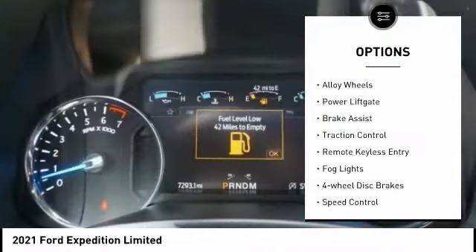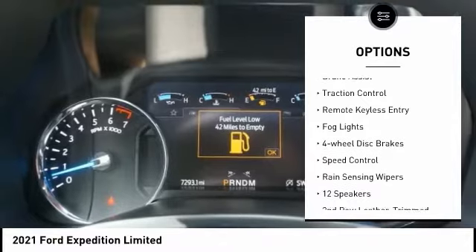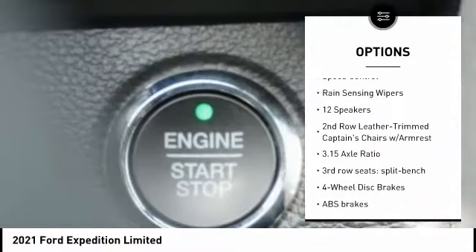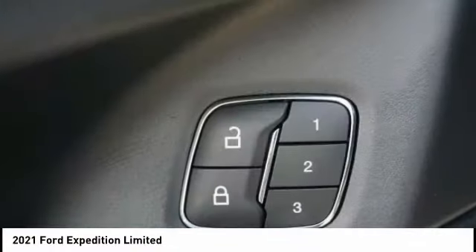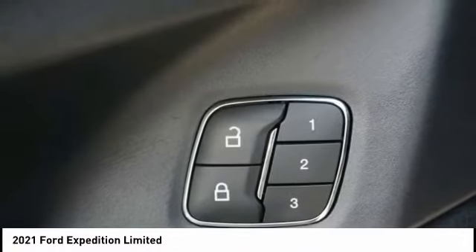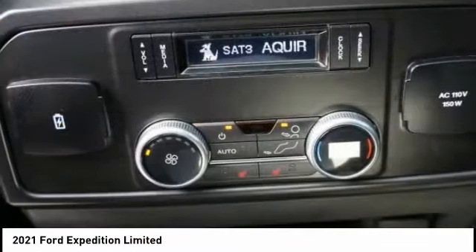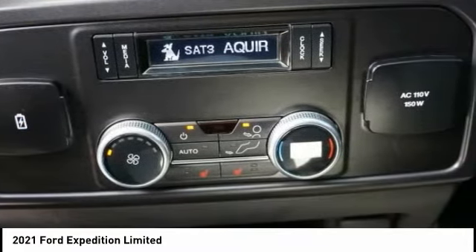Electronic stability control, alloy wheels, power lift gate, brake assist, traction control, remote keyless entry, fog lights, four-wheel disc brakes, speed control, rain sensing wipers. If you like it online, you'll love it in your driveway. Take it for a spin today.